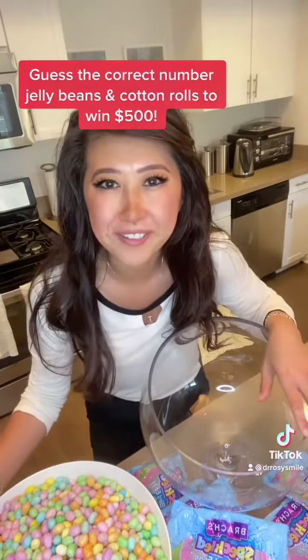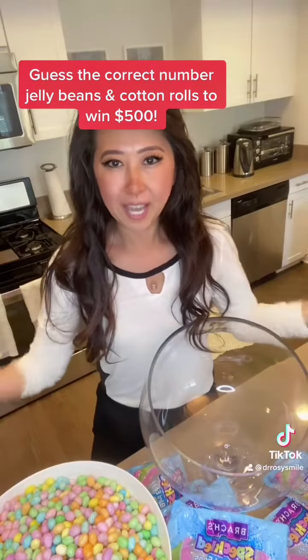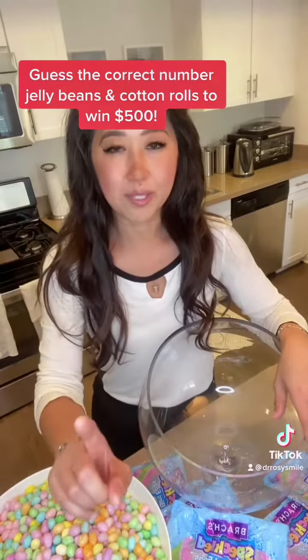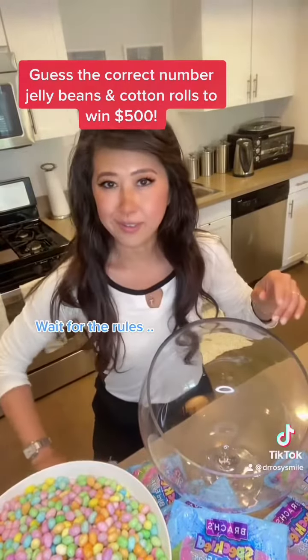Remember when we were younger and used to guess how many jelly beans were in the jar? I figured why not bring back that tradition — it was so much fun and nostalgic. I actually counted these jelly beans myself, and whoever gets the actual number or the closest one, or if there's a tie, you guys are going to win $500.